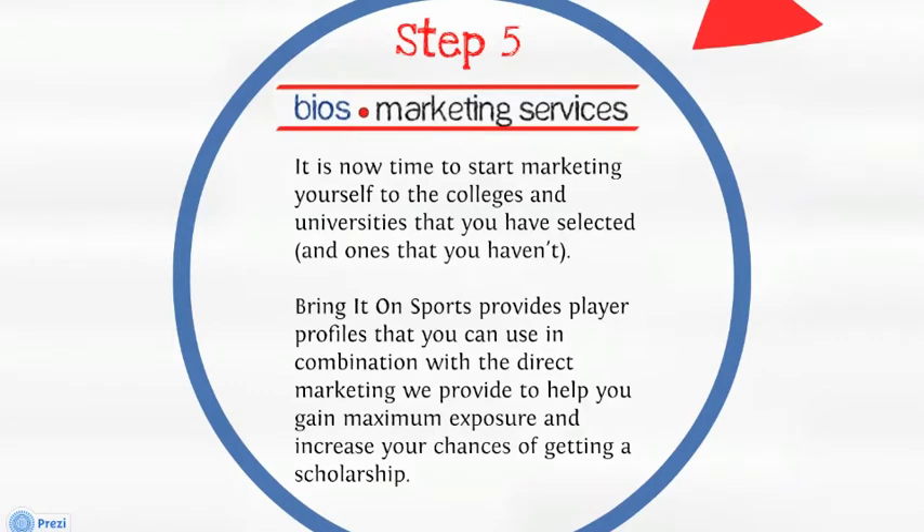Step five. Marketing services. It is now time to start marketing yourself to the colleges and universities that you have selected, and the ones you haven't. Bring It On Sports provides player profiles that you can use in combination with the direct marketing we provide to help you gain maximum exposure and increase your chances of getting a scholarship.